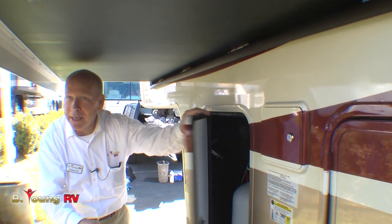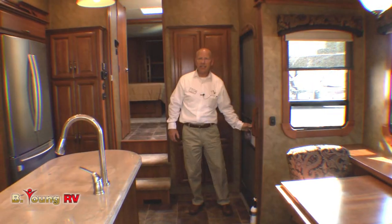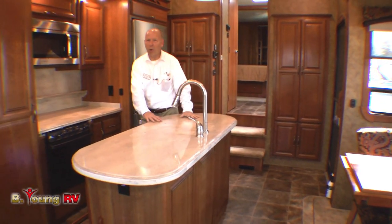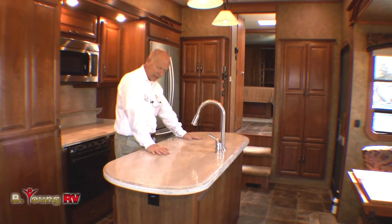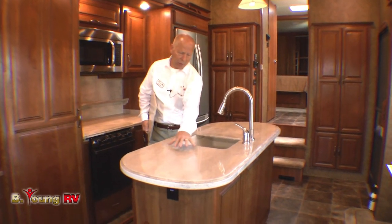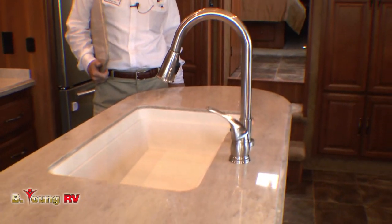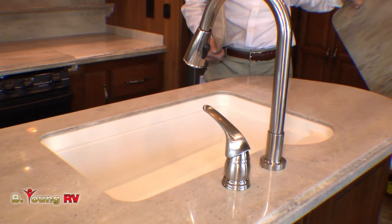Now let's go inside. Welcome to the inside of the 36FB by Redwood. This has a beautiful kitchen — anybody would be proud to work right here. Very large counter area with a solid surface top that's easy to take care of. When you're cooking things, you can just run them right into here when you want to do your dishes. It's a full sink with a residential faucet — a high-quality kitchen you'd be proud to be in.